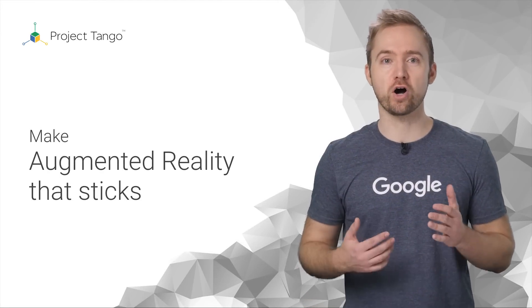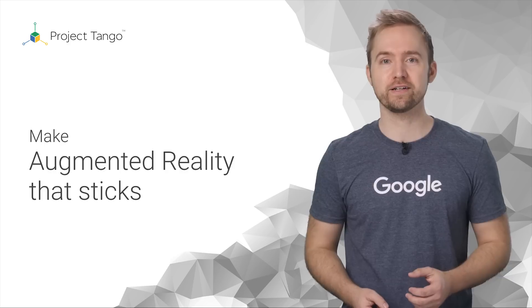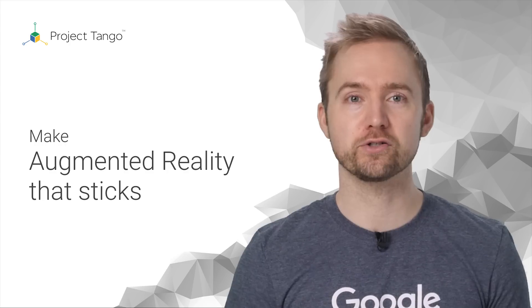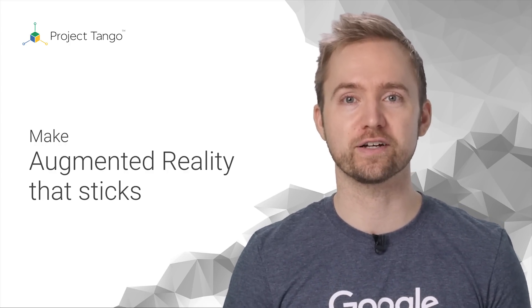One of the hottest topics today is augmented reality. But just what does it mean to augment or mix realities, and how does it work? Hi, my name is Nikolai, and I'm going to talk about Project Tango, augmented reality, and the exciting new world that's now at your fingertips.